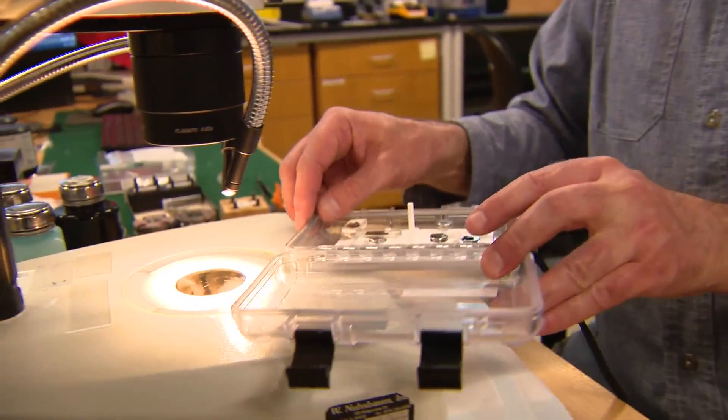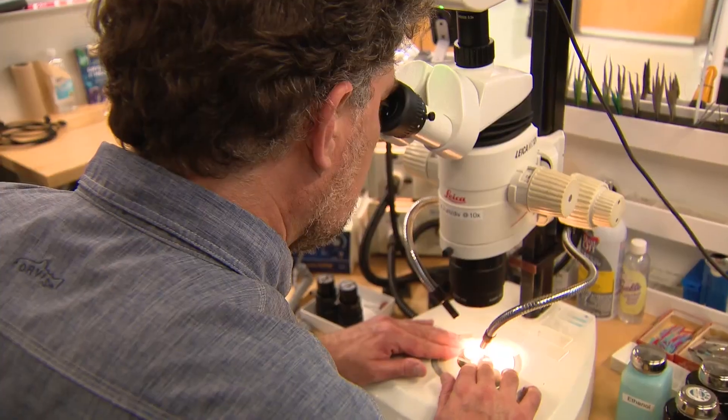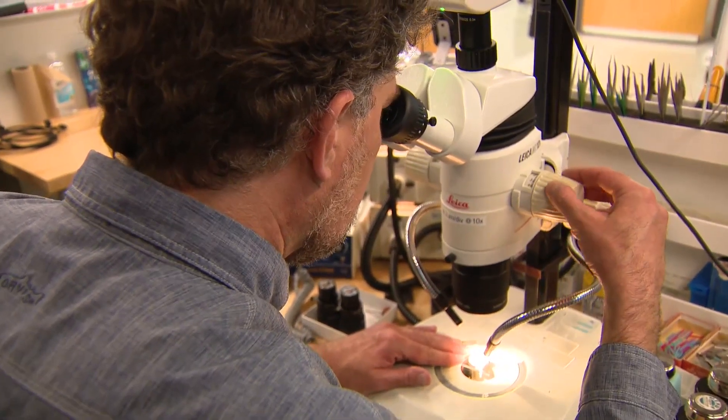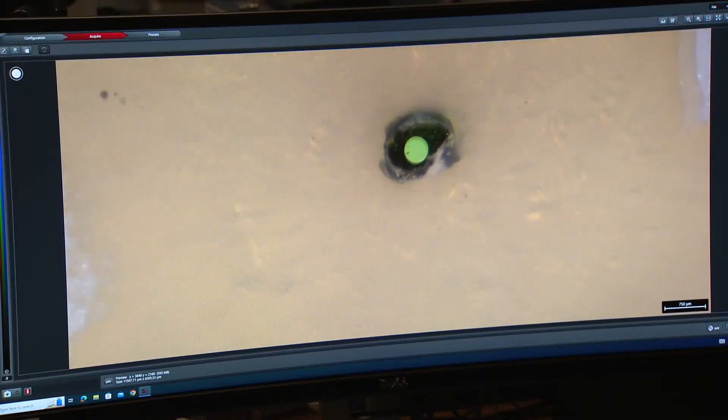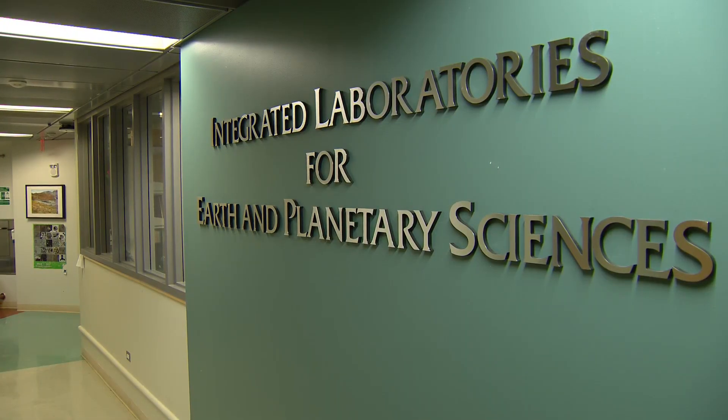It was once said you can see a world in a grain of sand. We're going to zoom in on a grain — a single grain — at Northwestern's Integrated Laboratories for Earth and Planetary Sciences.